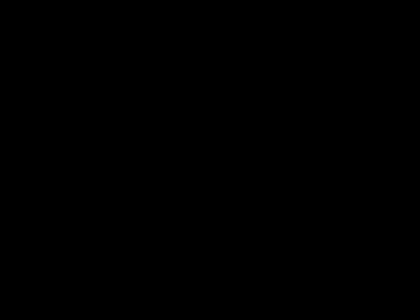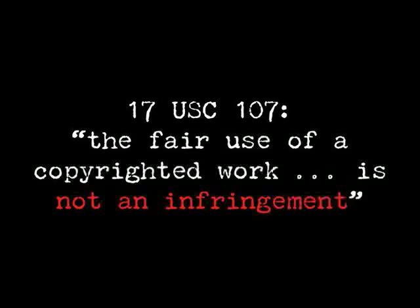As these two authors wrote, quote: 'Our laws say if you want to copy someone's work, you must get their permission.' Now, that claim about the law, though coming from two former lawmakers, is just simply false. It is not the case that you have to get permission every time you copy someone else's work. If that copying is 'fair use,' then the law explicitly says you need no permission because, as the law says in 17 U.S.C. 107, quote, 'the fair use of a copyrighted work is not an infringement.' So if the copying is a fair use, you need no permission from anyone.